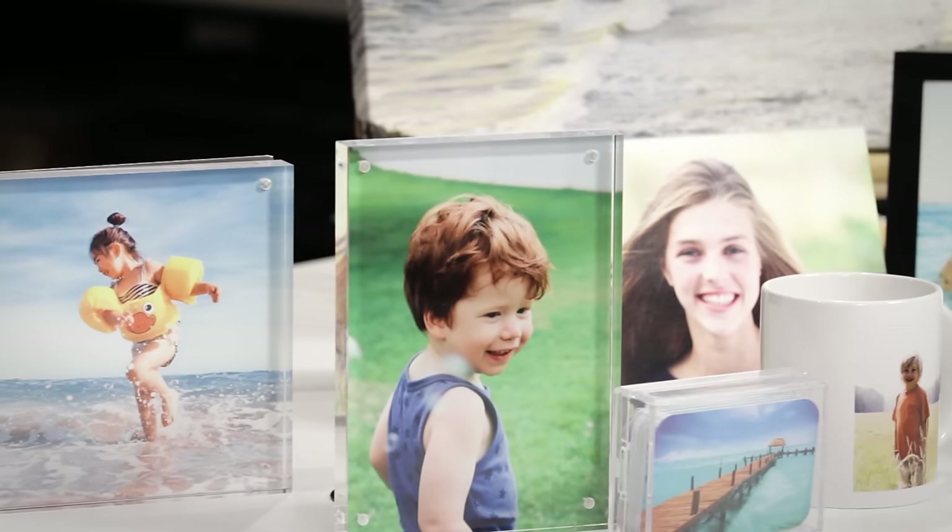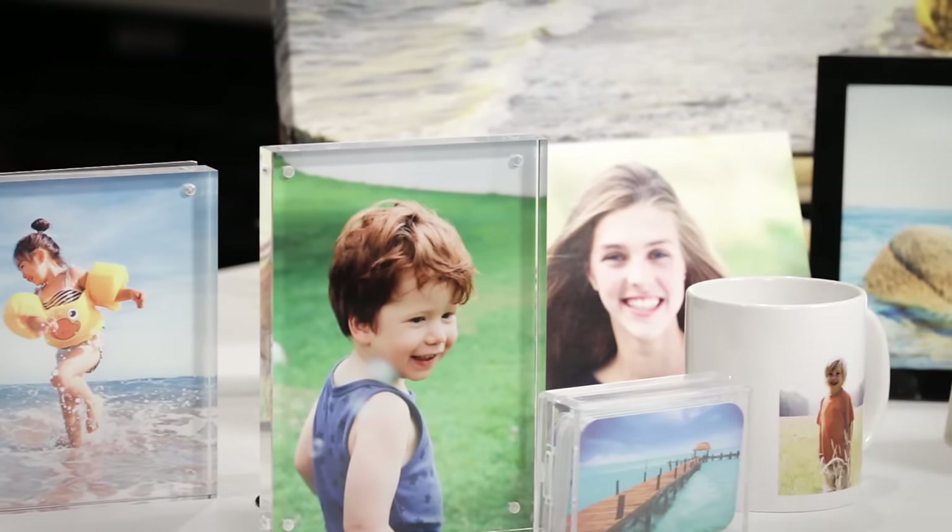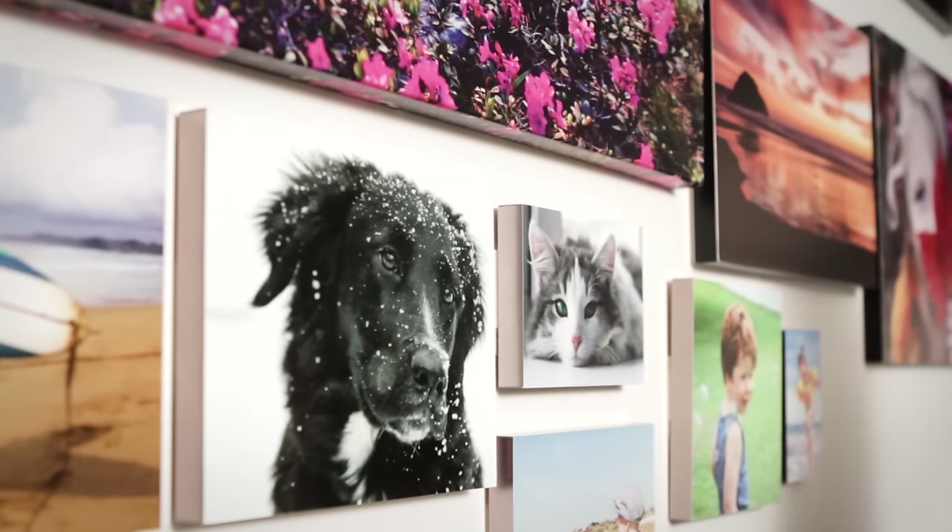Ted's Print and Create Lab offers a full range of photographic printing services including some fantastic wall art options to display your lasting memories.